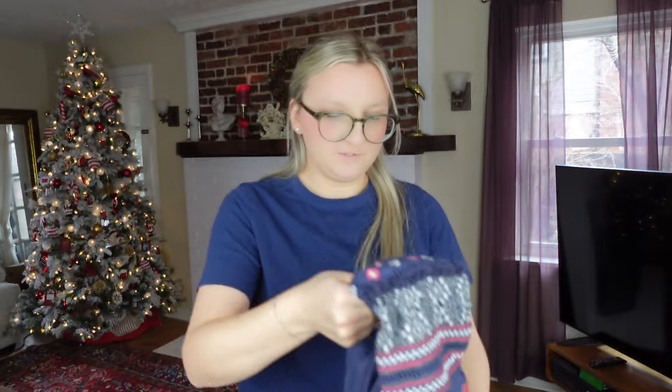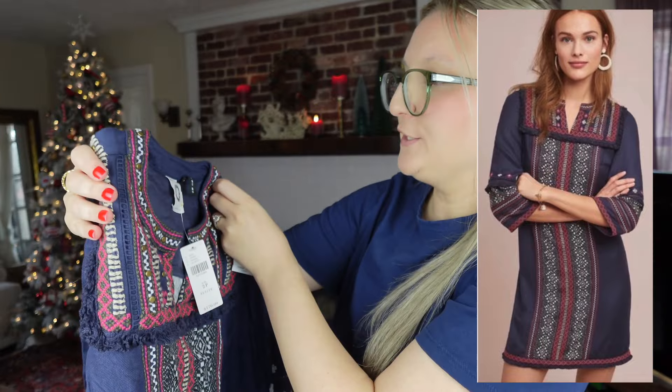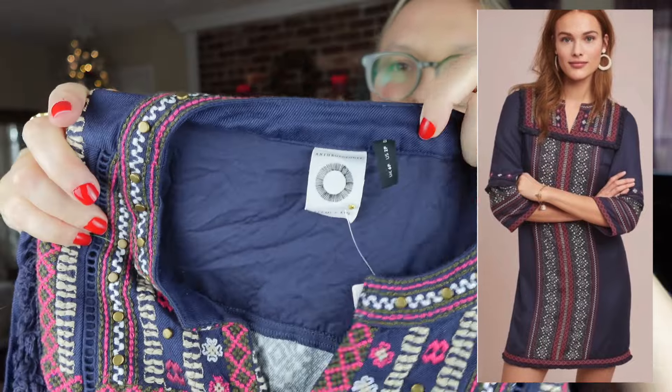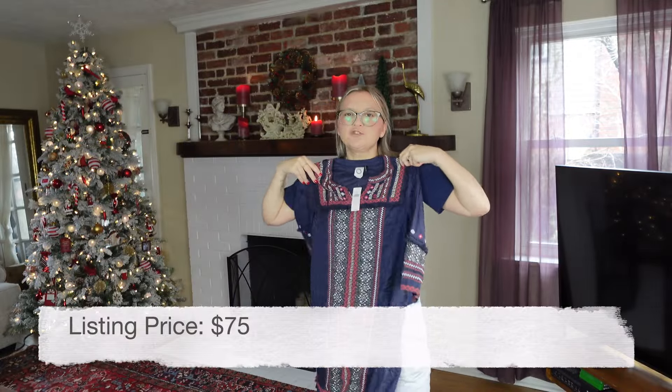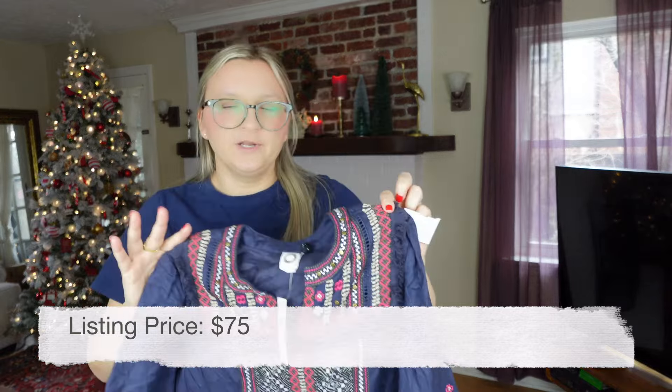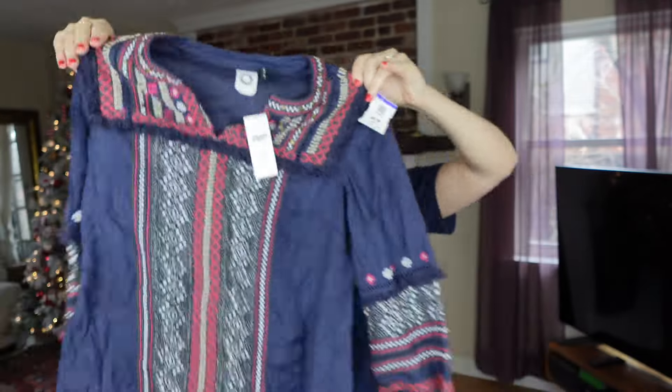Here's an Anthropologie piece — new with tags, size 2 petite. It's the newer-style Anthropologie, a Kemi and Kin piece that retailed for $170. I don't love picking up that size but since it was new with tags, a newer style, and a pretty substantial long-sleeve dress, I decided to go for it. I paid $8.99.